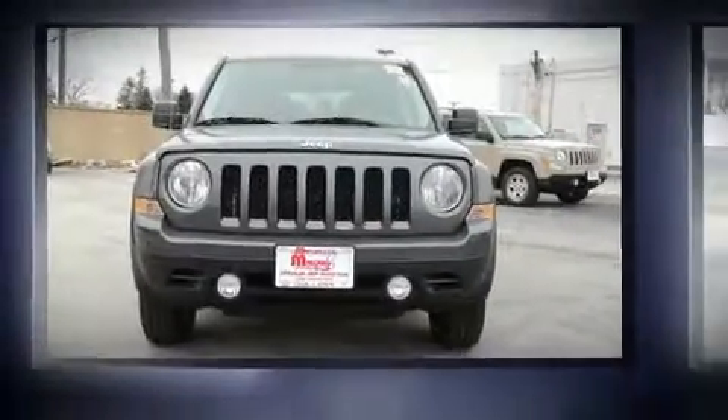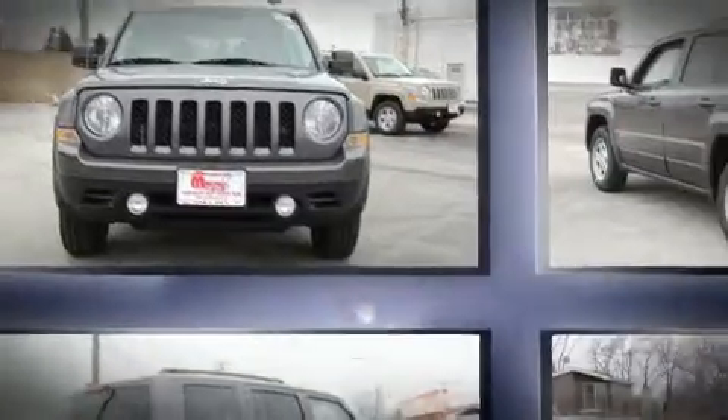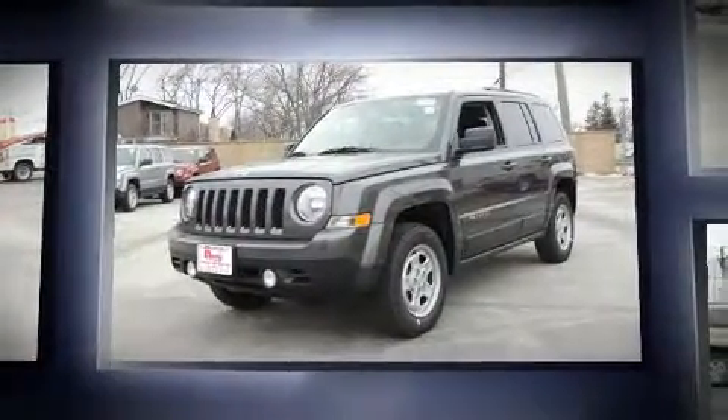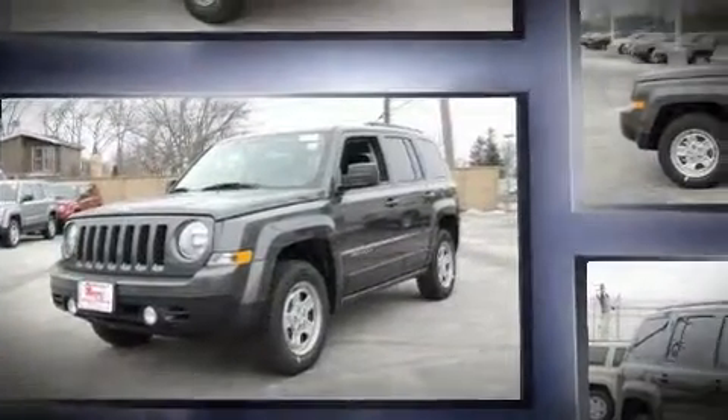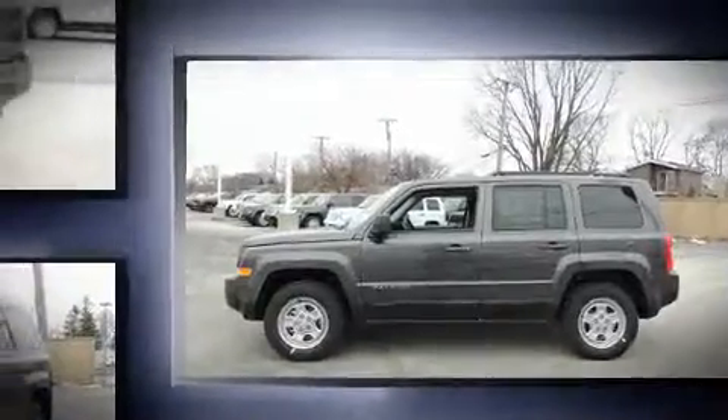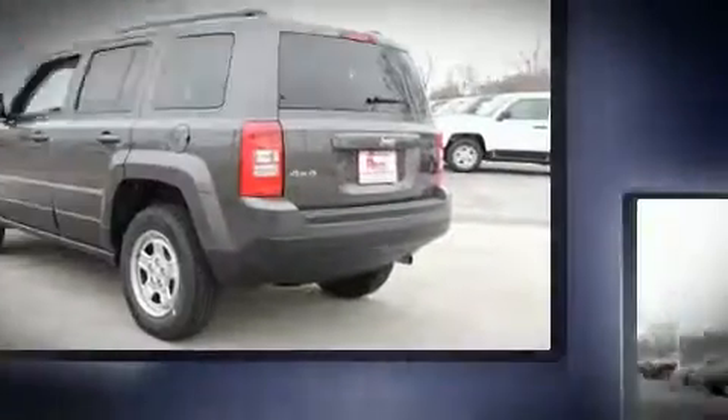Load your family into the 2017 Jeep Patriot. It features four-wheel drive capabilities, a durable automatic transmission, and a 2.4-liter four-cylinder engine. Jeep prioritized fit and finish, as evidenced by one-touch window functionality, heated door mirrors, and remote keyless entry.